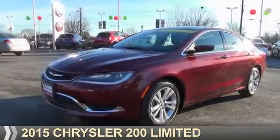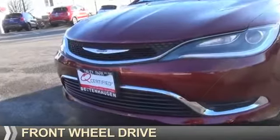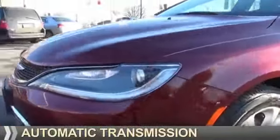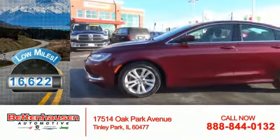Presenting the 2015 Chrysler 200. It's powered by front wheel drive, a 2.4 liter 4 cylinder engine and an automatic transmission. With fewer than 20,000 miles, this vehicle has a long road ahead.